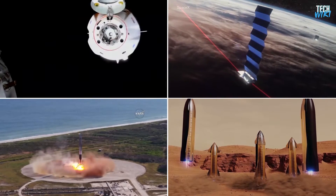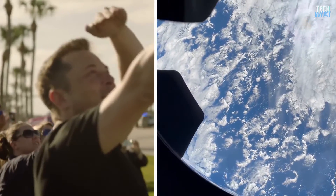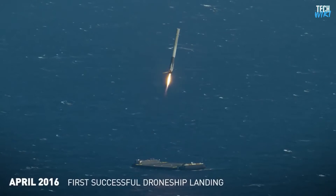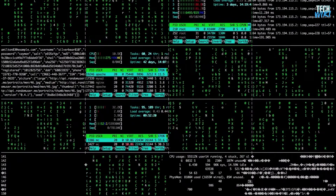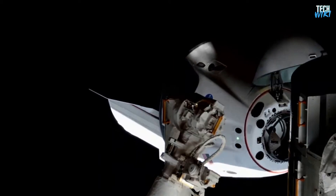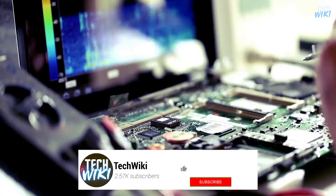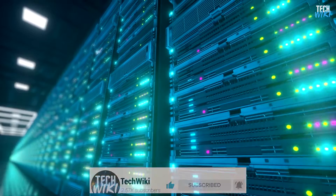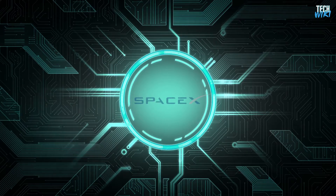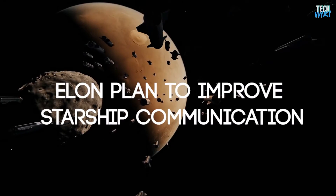We always get used to seeing SpaceX pioneering rocketry with its futuristic technologies, thanks to its visions and ambitions for humanity. The company has overcome many challenges and achieved many successes led by tech mogul Elon Musk. One of the things that has a lot of questions around it is the rocket brain, which can take the rocket from the launching point on Earth to its destination and precisely dock with the space station or farther away. In today's video, we will talk about SpaceX's software and hardware challenges.